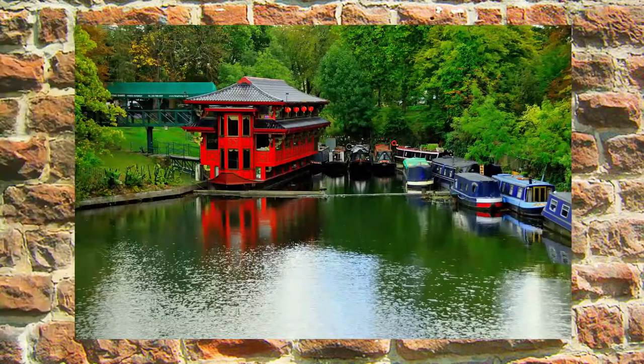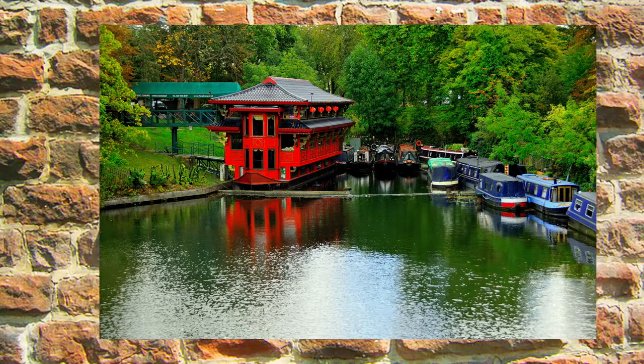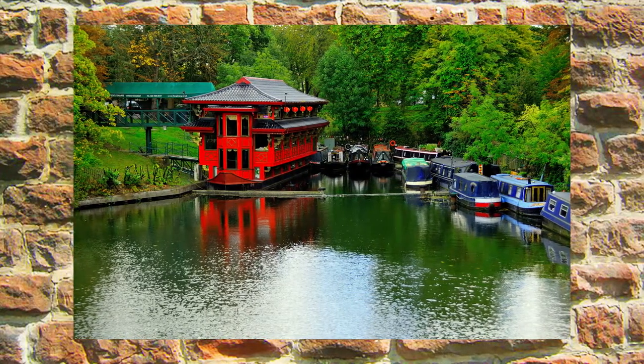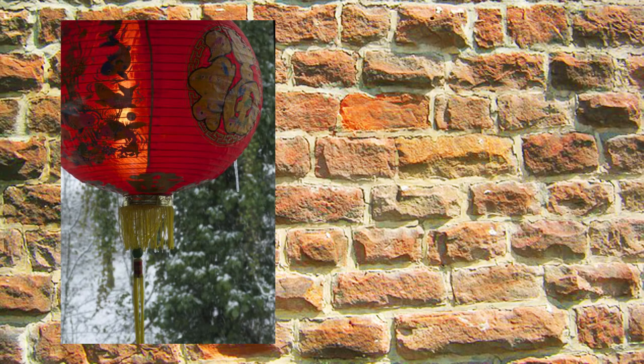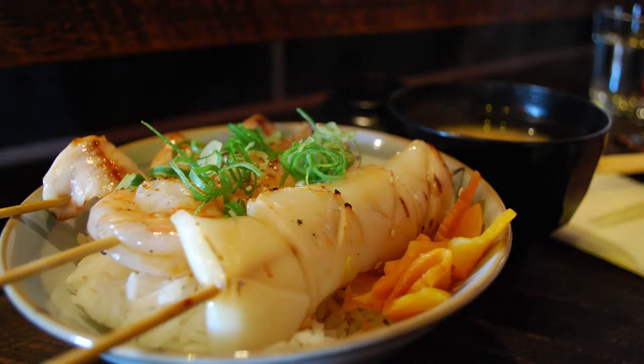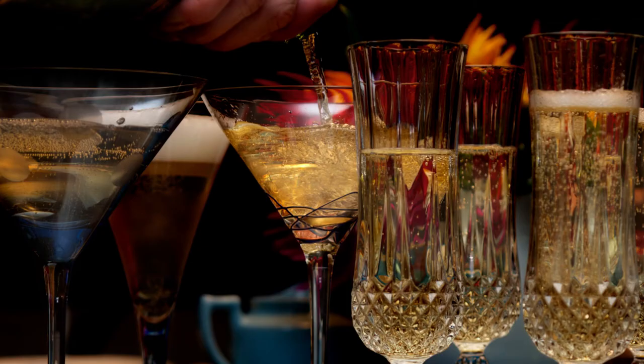At number 4, it's the Fenshang Princess in Primrose Hill, an upmarket Chinese restaurant housed in a handcrafted pagoda. This exotic retreat is tucked away from the hustle and bustle of the Thames and specialises in refined seafood dishes, washed down with fine wines, cocktails and champagne.